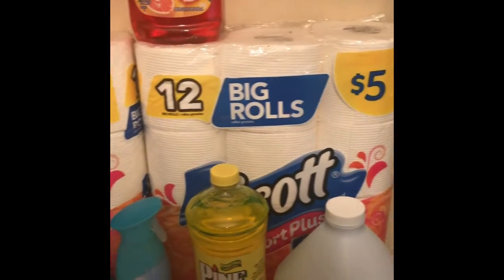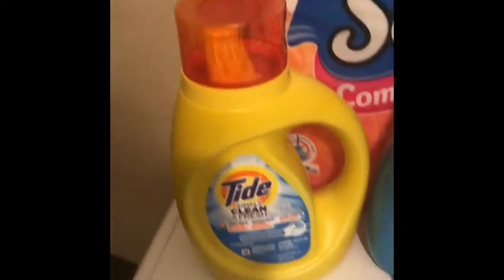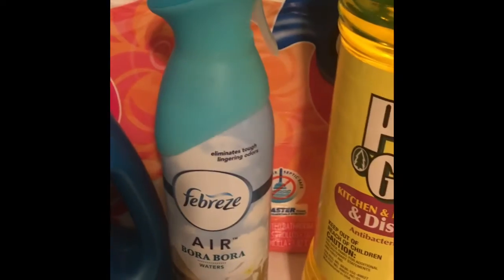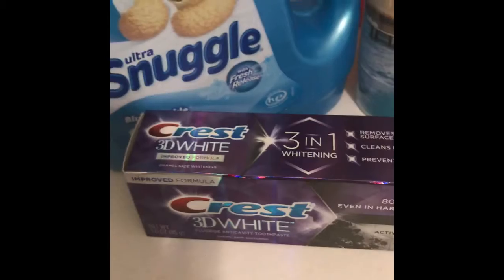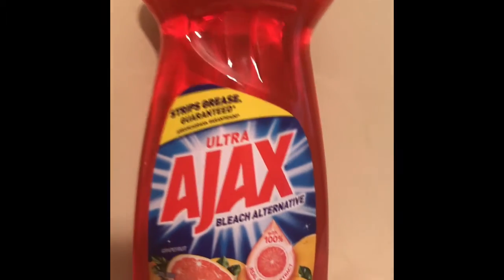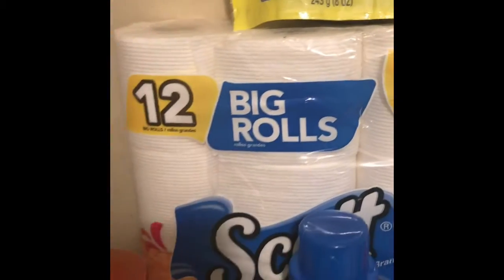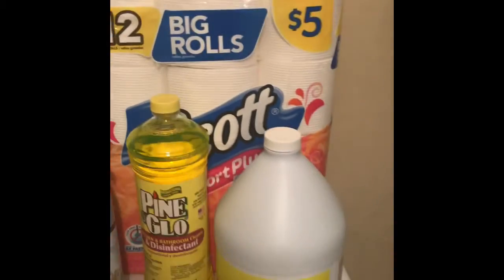Back home from my Family Dollar haul — this is everything I grabbed. I got the Tide Simply — that was a dollar off digital. The Snuggle — dollar off digital. The Febreze — dollar off digital. The Pine-Sol and the bleach were my filler items to get me to $25. The Crest — I used the $2 off digital. The Tide Simply Pods — the $1 off digital. The Ajax — I used a store coupon that was 50 cents off. And then for the Scott tissue I used the $2 off two coupon.